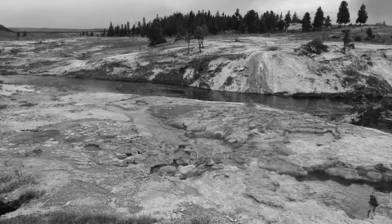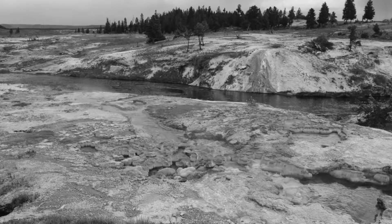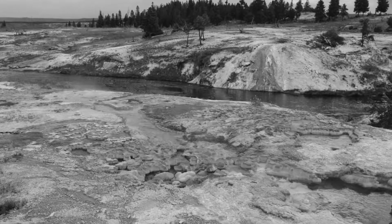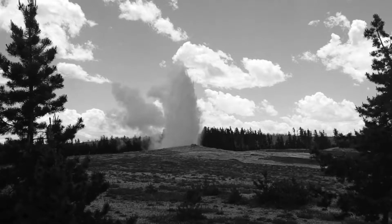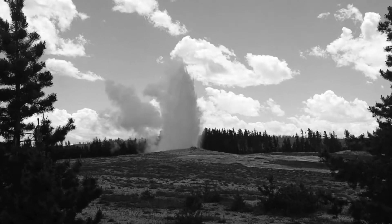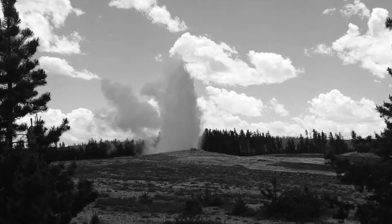The geysers, bubbling mud springs, and steam vents they encountered were otherworldly. The question of how to protect these resources became a priority. The Hayden Expedition was the first to incorporate a photographer and an artist alongside the cartographers, geologists, and botanists.